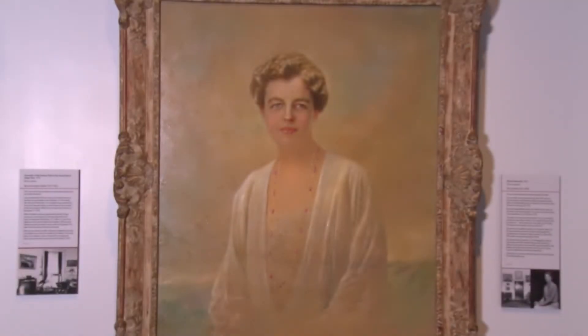Interestingly, Eleanor's reaction to this portrait was quite different. She burst into tears when she saw it and claimed it made her look too beautiful.